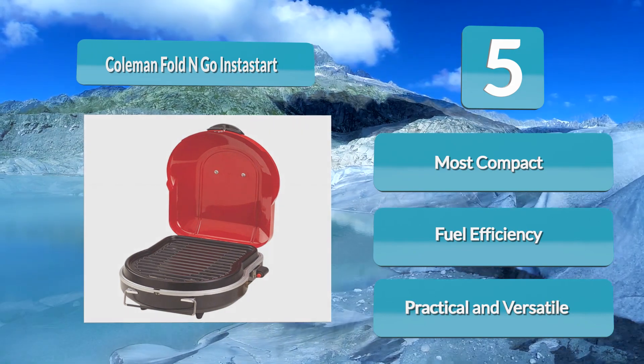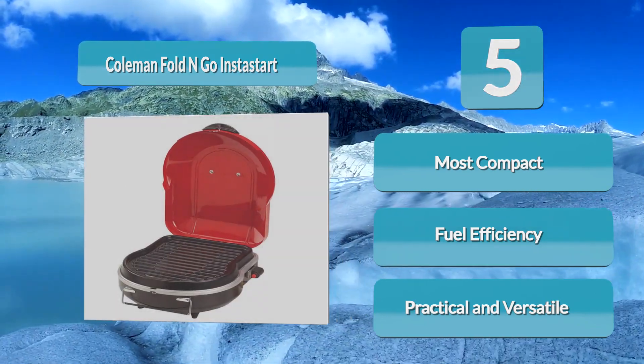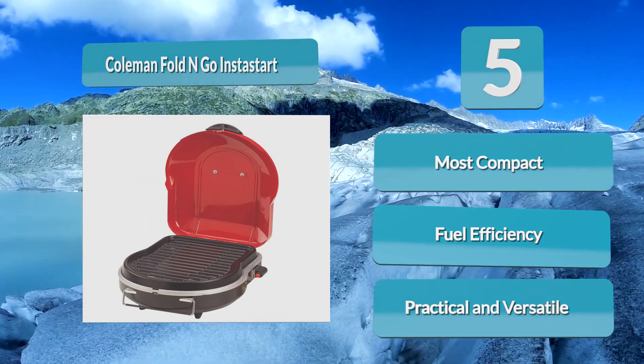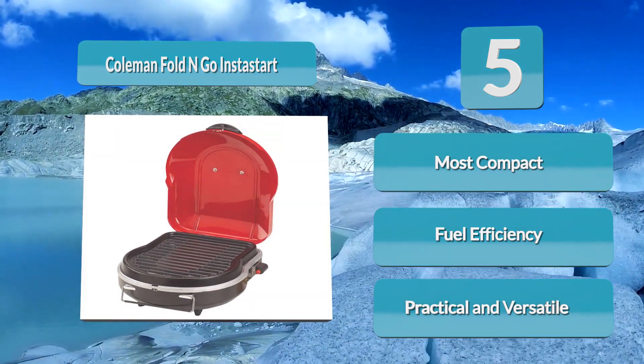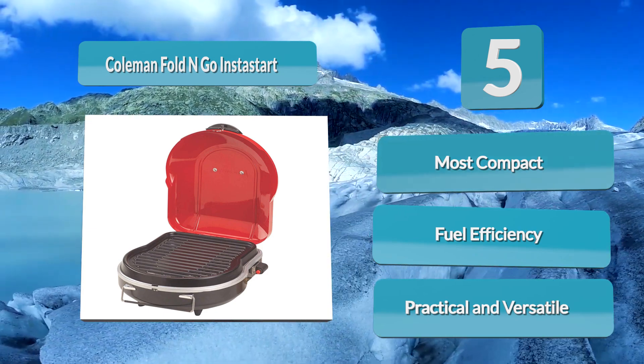It weighs only 10.4 pounds. The 105 square inches of grilling space can provide food for up to 6 people. The folding design is on point, saving space for storage. Coleman's Matchless Instastart Ignition allows you to light the grill instantly — so practical for unprepared, minimal camping trips. Certainly, this Fold & Go is small, but it is also fuel efficient.